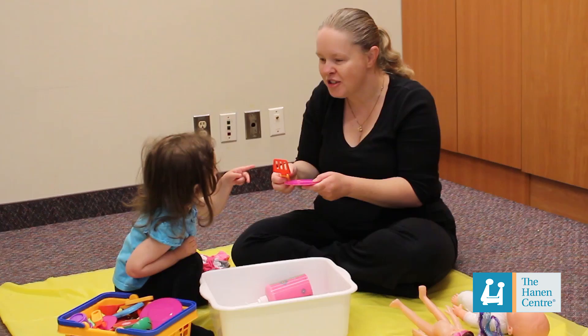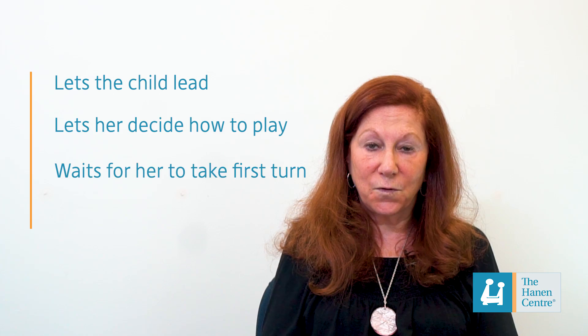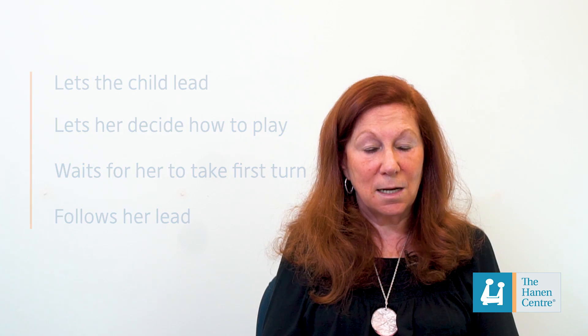In the second video, when mom starts to use Hanen strategies, you're going to see a big difference in this little girl, and you'll also see all the opportunities she has for using her language and for learning better language skills. She lets her daughter lead, lets her decide how she wants to play, she waits for her to take the first turn, she follows her lead as soon as she takes a turn and then she waits again. And her daughter always takes the next turn, so they have a really fun back and forth high quality interaction, and you'll see just how much language this little girl is using compared to the first video.